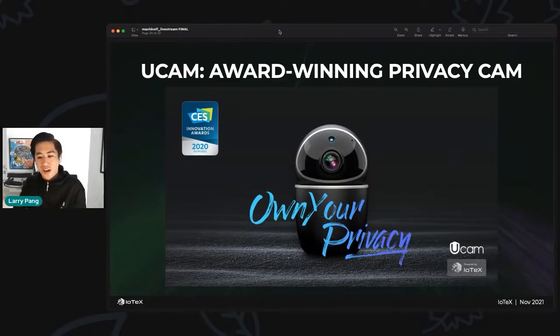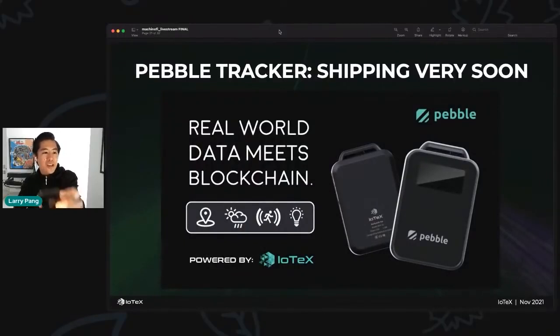The really big thing coming from the device perspective is Pebble Tracker — I have one right here. Pebble Tracker streams real-world data to smart contracts for the very first time in a completely verifiable fashion. Just as Chainlink brought a single version of the truth of price feeds to the blockchain — which sparked the DeFi renaissance of lending, collateralizing, borrowing, and trading — Pebble Tracker creates that exact single version of truth about events that happen in the real world.